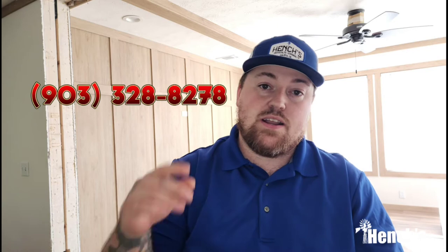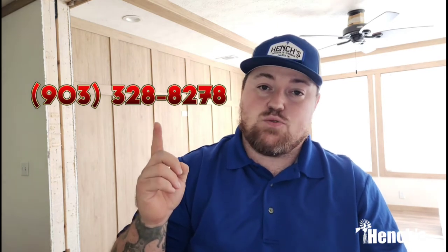Alright guys, so that's going to do it for our video today. Again, this is the Clayton Wilder out of the Athens facility here in Texas. If you need any more information on this house or would like to inquire about getting into it, give me a call at the office at 903-465-7018, or on my cell at 903-328-8278. Or you can come down and see me and we can walk the house together and go through the whole process to get you approved for your forever home. Until then, I'll see you guys later.